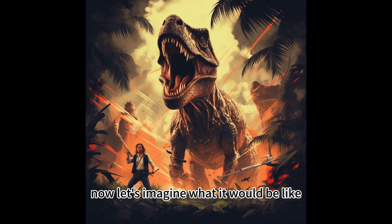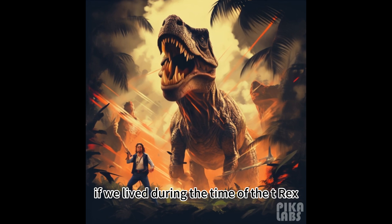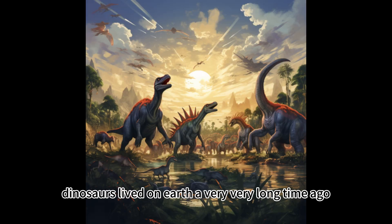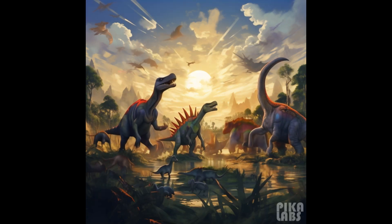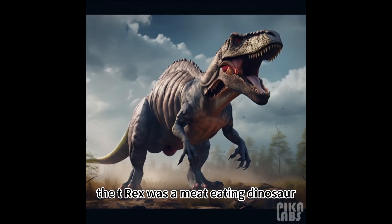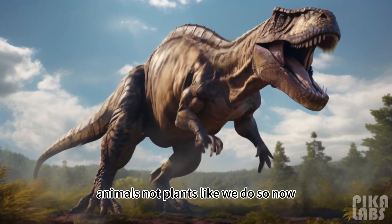Now, let's imagine what it would be like if we lived during the time of the T-Rex. Dinosaurs lived on Earth a very, very long time ago, and they were very different from the animals we see today. The T-Rex was a meat-eating dinosaur, which means it ate other dinosaurs and animals, not plants like we do.